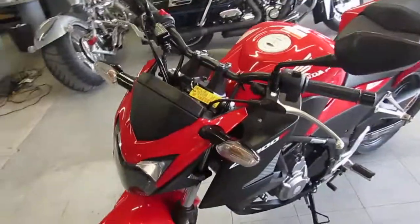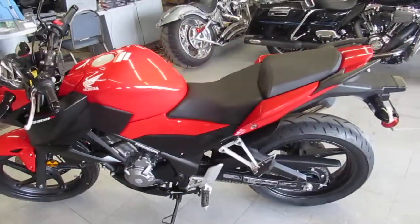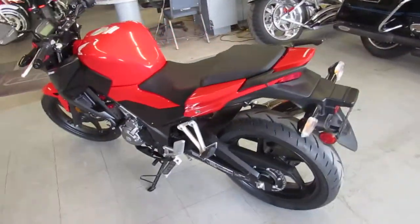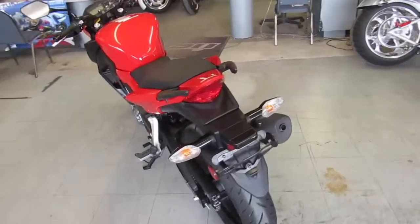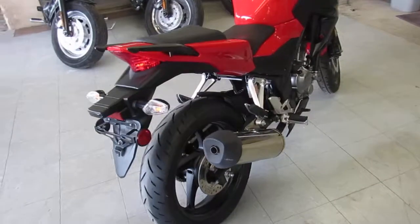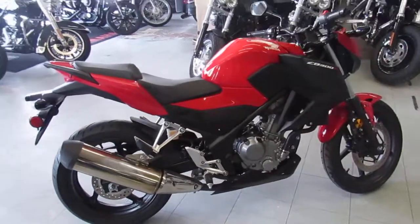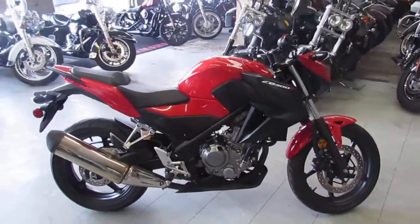Great little bike. It's just been serviced at a factory authorized Honda dealership. This bike's been inspected, certified, and includes a six-month warranty — you guys can't go wrong. 2015 Honda CB300 for only $2,999. No reason buying new; you guys can save thousands on this thing. Great-looking bike. It's approvalpowersports.com — call today and you can ride today.